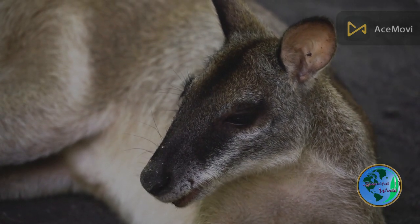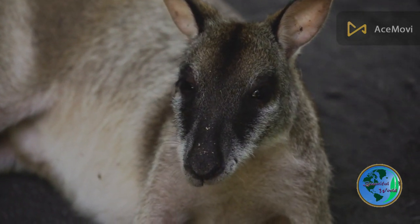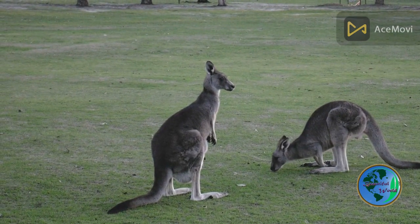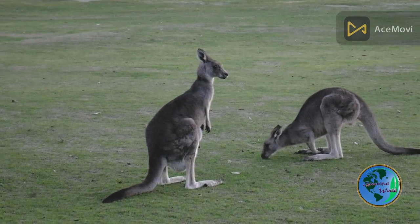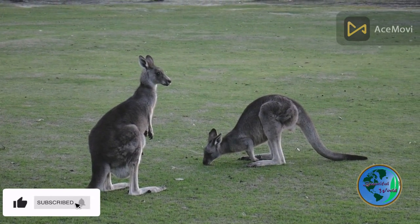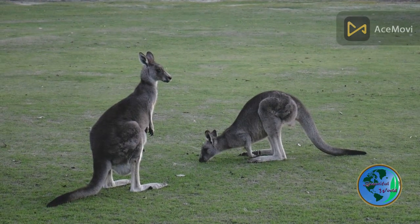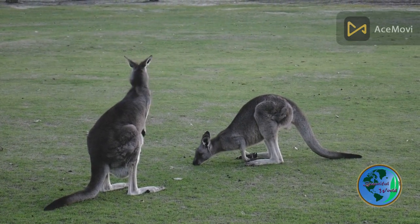Kangaroos are social animals that typically live in groups called mobs. They use a variety of vocalizations and body language to communicate with each other, and often engage in play-fighting as a way to establish dominance and social hierarchy. Kangaroos are herbivores, and their diet consists primarily of grasses and other vegetation.